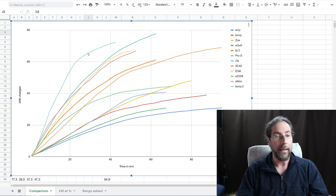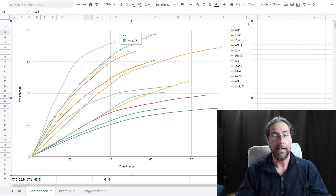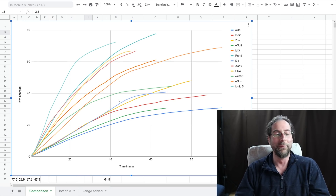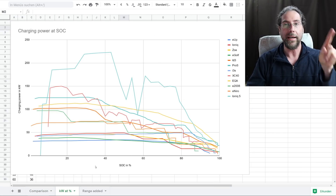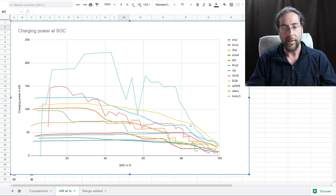Here we are — this is the IONIQ 5 on a graph of time in minutes versus kilowatt hours charged. It's the fastest car I've ever had. I never had a Model 3, Taycan, or e-tron GT, but I did have the ID.3 Pro S which charges at 125kW. The IONIQ 5 puts the most kilowatt hours in over time — done after 42 minutes. The lowest is always the EMP. At around 86% the EQA is a bit faster, but who needs that at 86%? The IONIQ 5's charging power is above every other car I've tested.